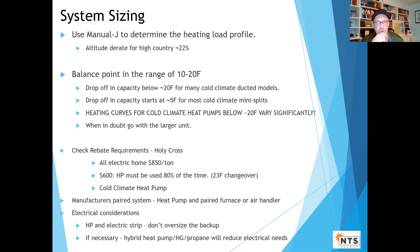The reason to size up is: with the turndown, you're really not using much energy in mild temperatures, but it makes a big difference keeping propane or electrical backup use down. Check the rebate requirements — Holy Cross has certain ones, Excel has certain ones, tri-state co-ops have certain requirements — and make sure the equipment matches the specs. Manufacturer paired system requirements usually apply.